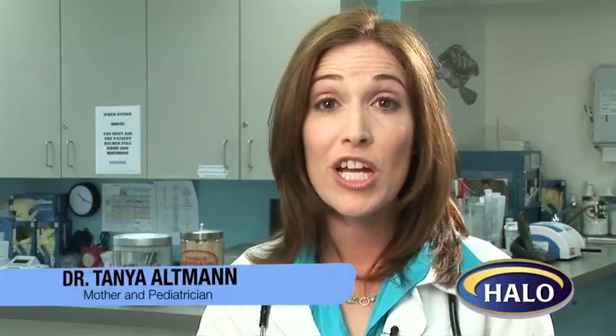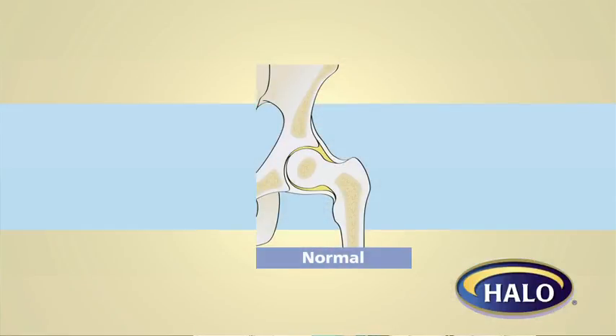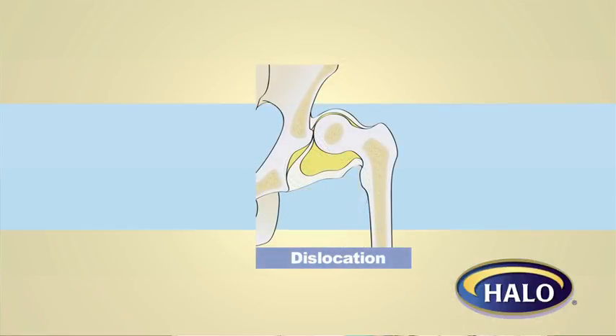As part of the routine newborn exam, your pediatrician will check for hip dysplasia. This is something that, if your infant has it, must be caught and treated as soon as possible to avoid hip and walking problems later in life. Hip dysplasia is when a baby's leg, where it inserts into the hip, isn't formed properly. Babies can be born with this condition, or it can be something picked up at a later date when you visit your pediatrician's office for an exam.